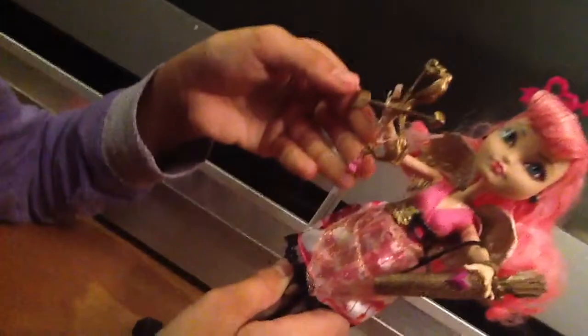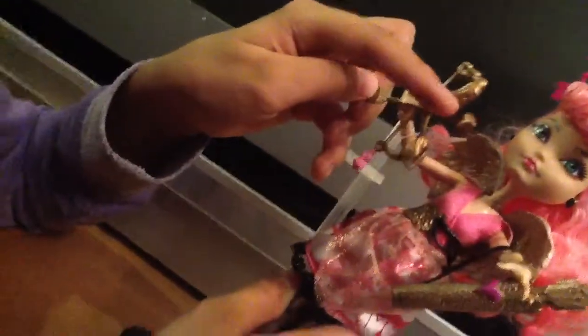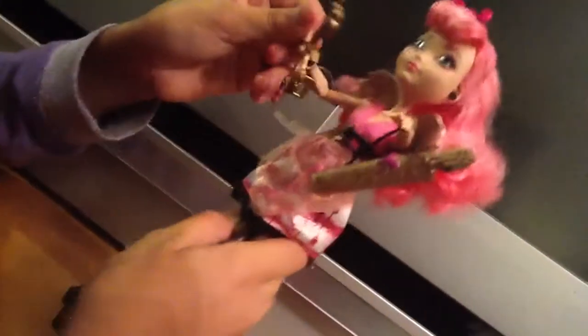And her bow and arrow — it's got an arrow with a heart at the tip, and it's got these gold leaves embroidered into the bow. Her case has a pink heart on it and a bunch of really pretty designs with arrows.